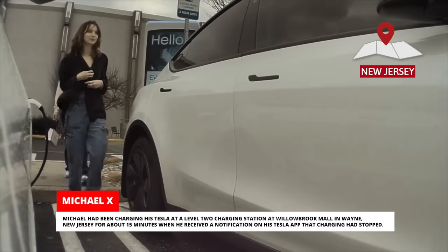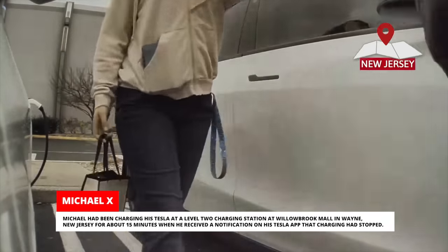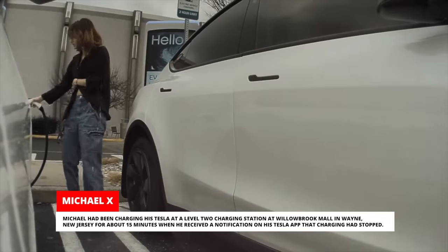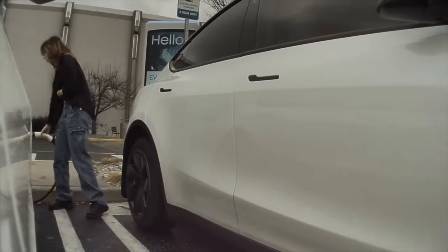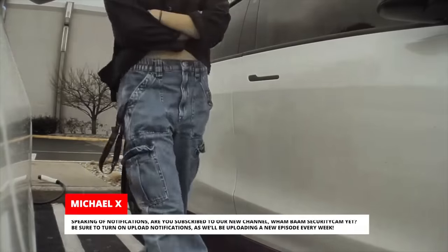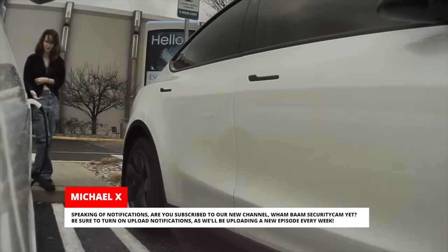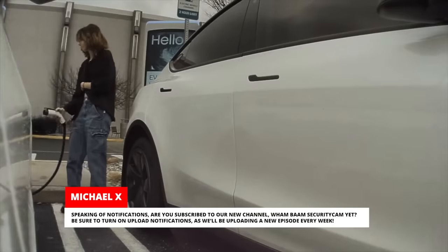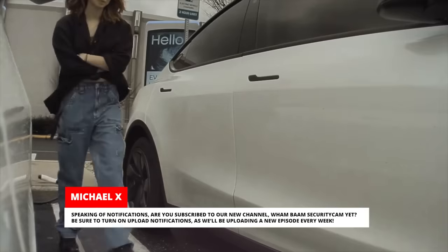Michael had been charging his Tesla at a Level 2 charging station at Willowbrook Mall in Wayne, New Jersey for about 15 minutes when he received a notification on his Tesla app that charging had stopped. Speaking of notifications, are you subscribed to our new channel Wham Bam Security Cam yet? Be sure to turn on upload notifications as we'll be uploading a new episode every week.